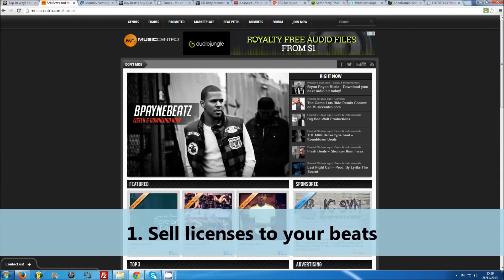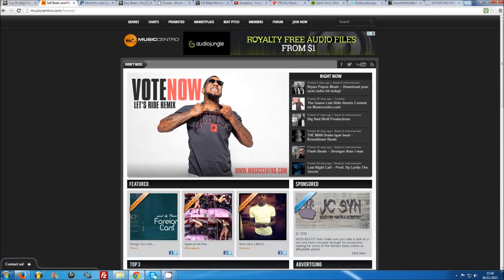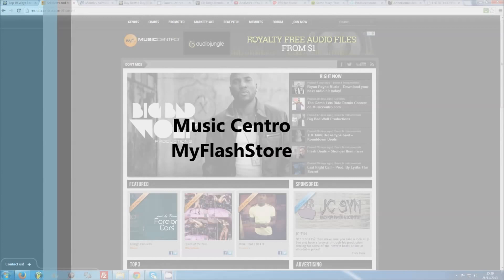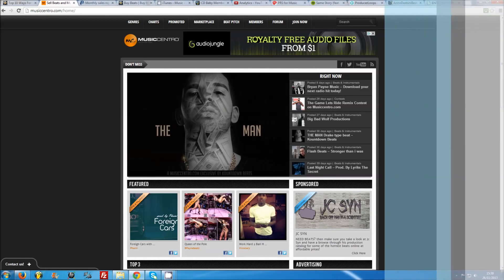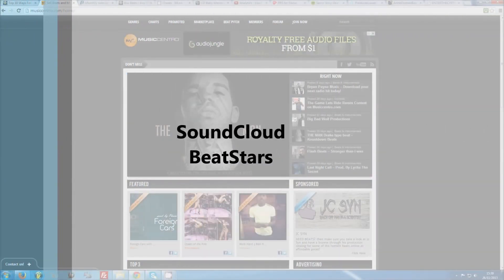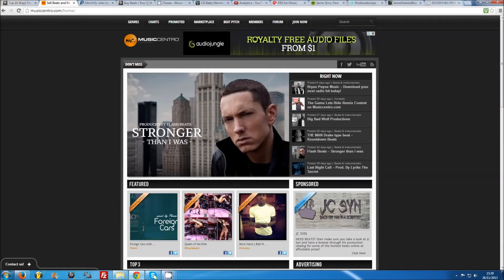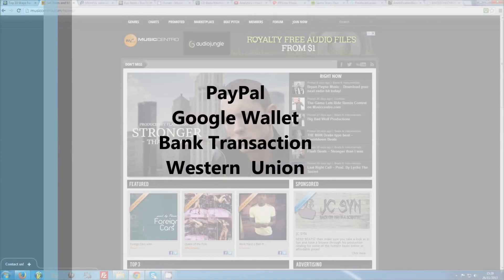Number one: sell licenses to your beats. This is the easiest and still the best way to make money with your beats. Once you have a decently sized catalogue of quality beats, you can register and set up your own website for cheap, or sign up to a VIP artist service like MusicCentro or MyFlash Store that will allow you to set up your own beat selling homepage. Some people also hustle their beats on music communities like SoundCloud and include email information for purchases, or more specified beat websites like BeatStars.com. Generally, you will need a PayPal account to receive payments online, though you can also arrange payments through services such as Google Wallet, bank transactions, or Western Union.